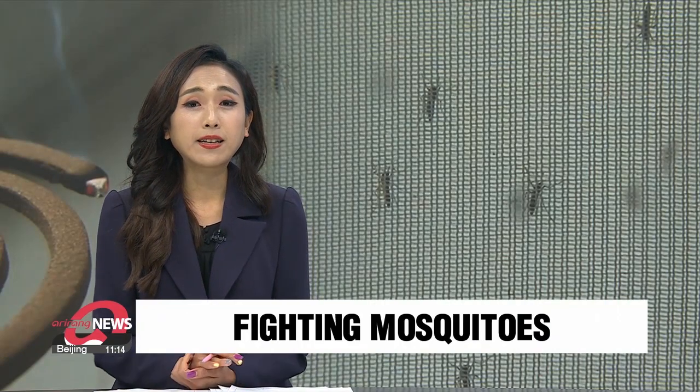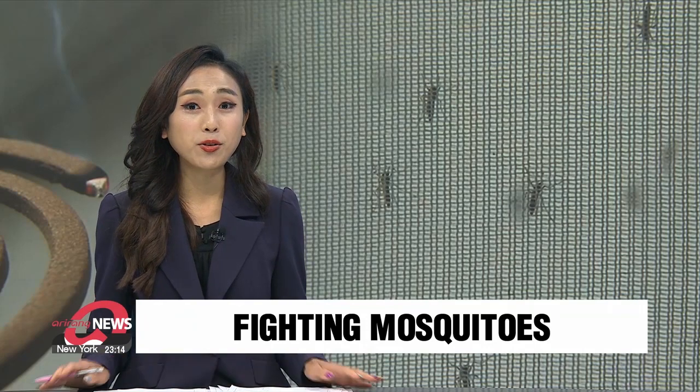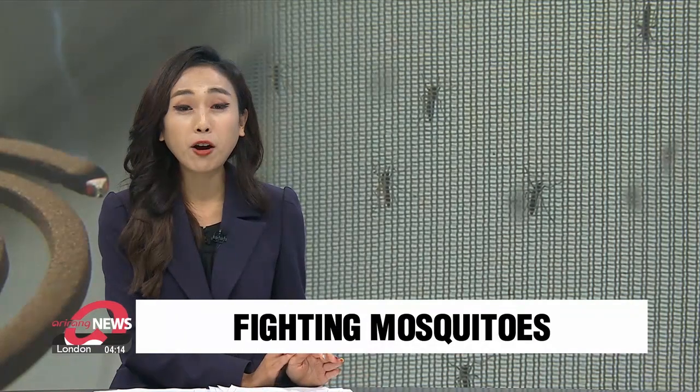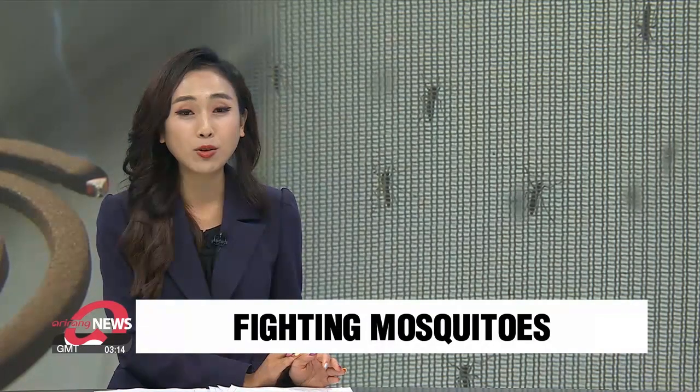One of the most annoying summer pests are undoubtedly mosquitoes. A researcher's institute in South Korea says they have come up with a solution to curb the number of these annoying insects, and it's environmentally friendly on top of that. Our Kim Jong-soo provides a glimpse of this technology.